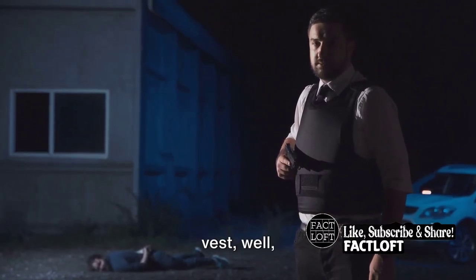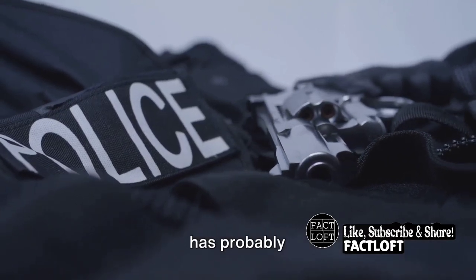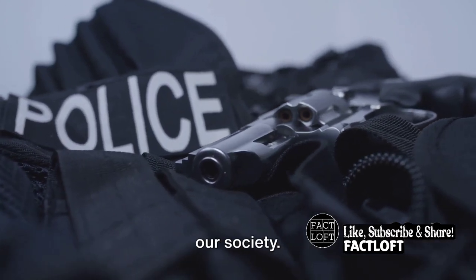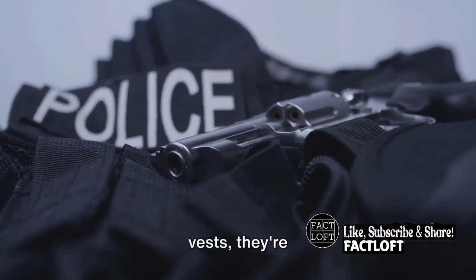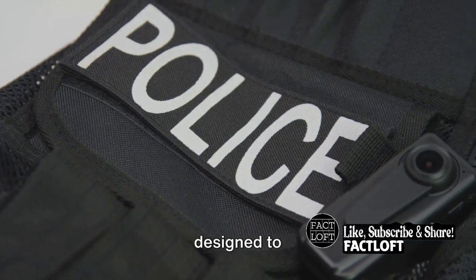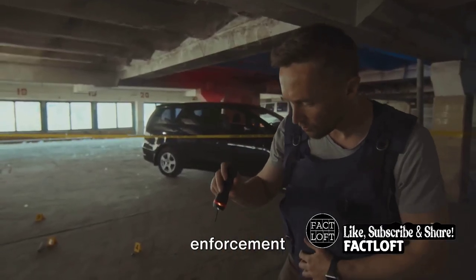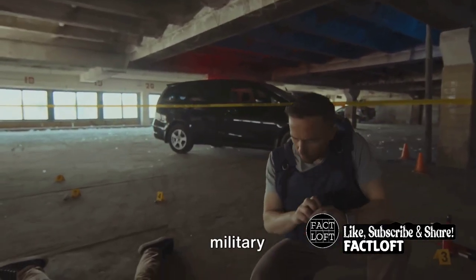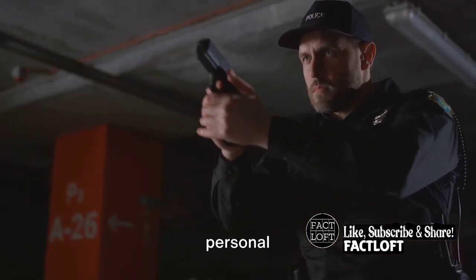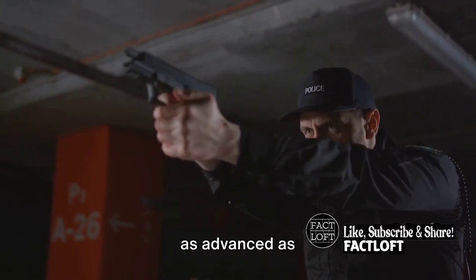Ever wondered what makes a bulletproof vest bulletproof? It's a question that has probably crossed your mind, especially considering the pivotal role these vests play in our society. Bulletproof vests are not just fashionable accessories — they are life-saving marvels of engineering designed to protect vital organs from the deadly force of a bullet. From law enforcement officers patrolling our streets to military personnel safeguarding our nations, bulletproof vests are an essential piece of personal protective equipment. But they weren't always as advanced as they are today.